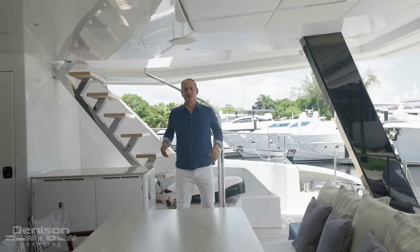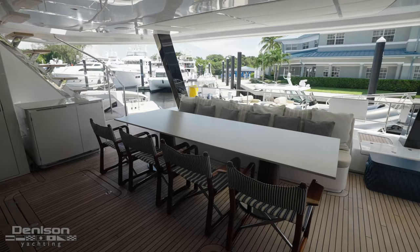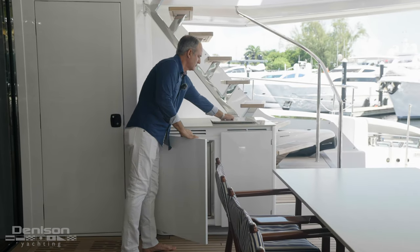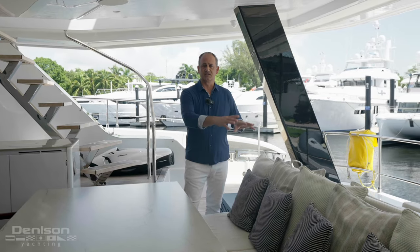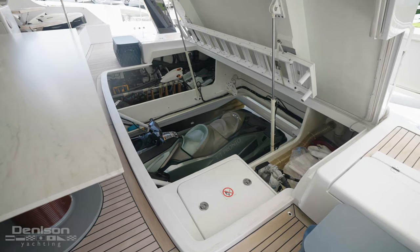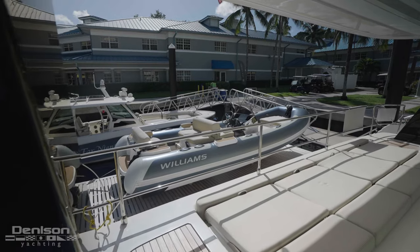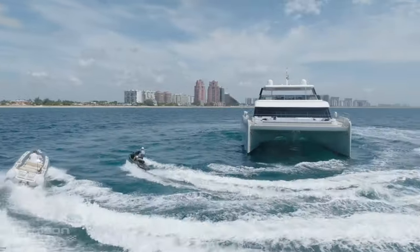Coming down from the Flybridge to the aft deck, this is a really wonderful protected space from the weather — you're dining for up to 10. Right over here you've got your cabinet with a refrigerator and an additional sink. Underneath this aft bench seat and sun pad area is a concealed garage that has a Sea-Doo GTX on an elevator that lowers down into the water. On both sides of it there's storage for your snorkel equipment, a fueling station for the Williams diesel jet tender, and a gasoline storage pump for filling the jet ski.